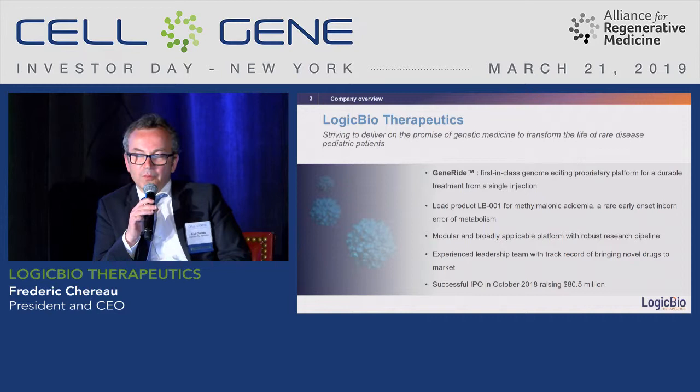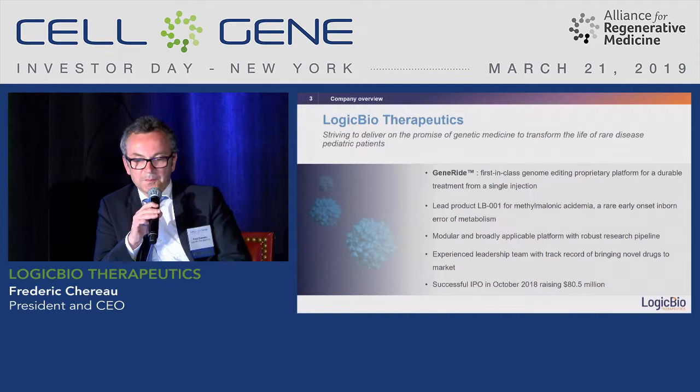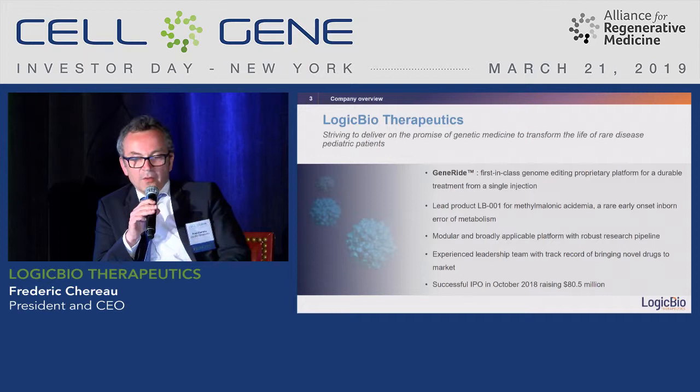With this platform we have already demonstrated in multiple animal disease models durable treatment with a single injection and single vector. The lead program is for MMA — methylmalonic acidemia — a terrible rare organic acidemia with a very early onset, presenting at birth.